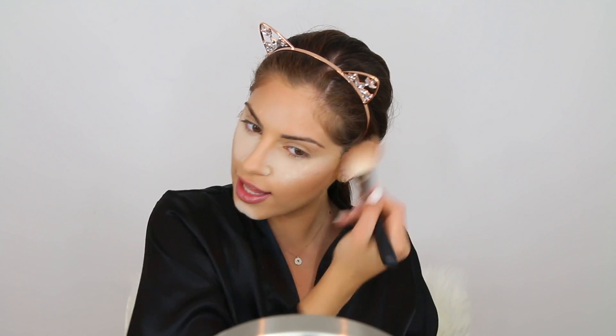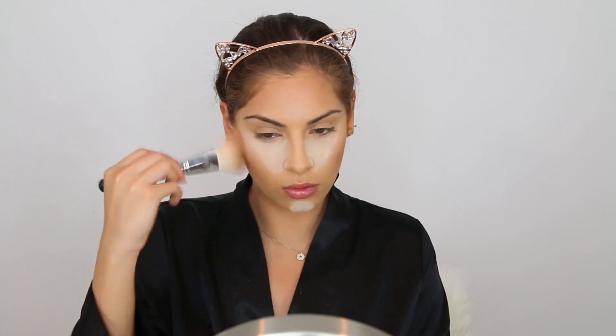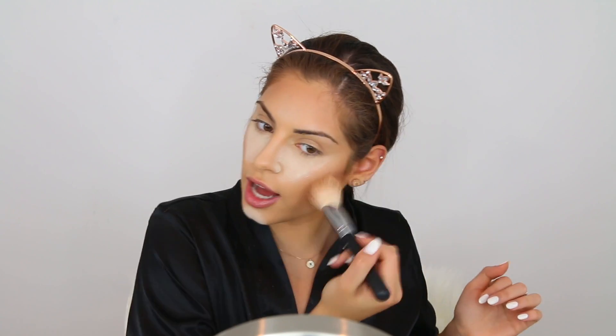For bronzer, I just got a PR package from Becca and they sent me all of their new Sunlit Bronzers. This one is in the shade Capri Coast, which they recommended for light to medium skin tones. This is definitely a bronzer, not a contour powder. I'm using the Morphe M527 brush — I'd definitely recommend using a big fluffy brush to apply this. This bronzer is so pretty. It literally is the definition of sunkissed in my opinion.